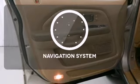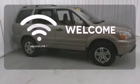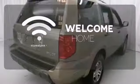Set it and forget it with the climate control. Never feel lost again with the navigation system. Program garage door openers, gates, and lighting systems with Homelink.